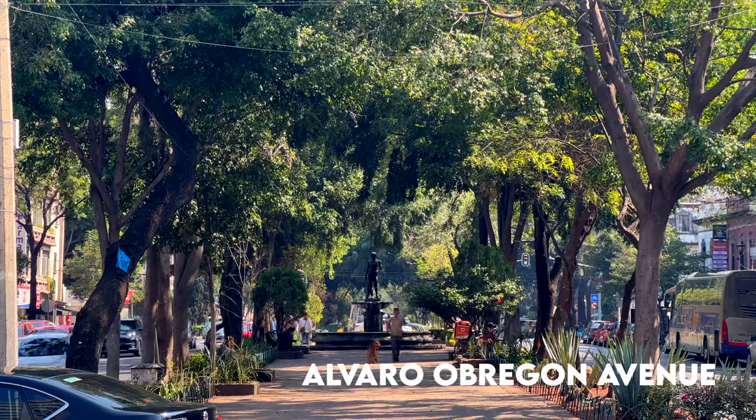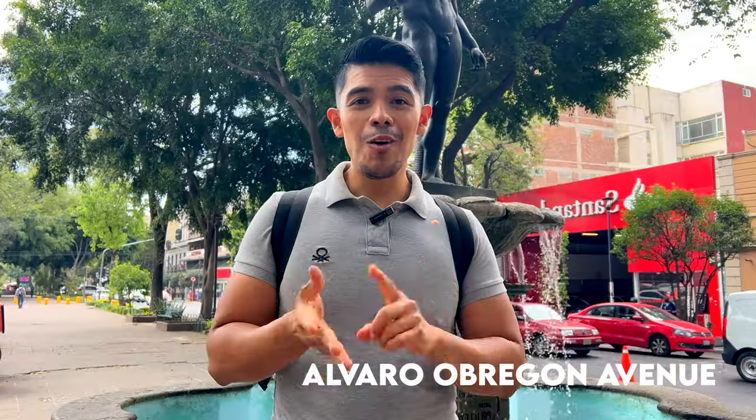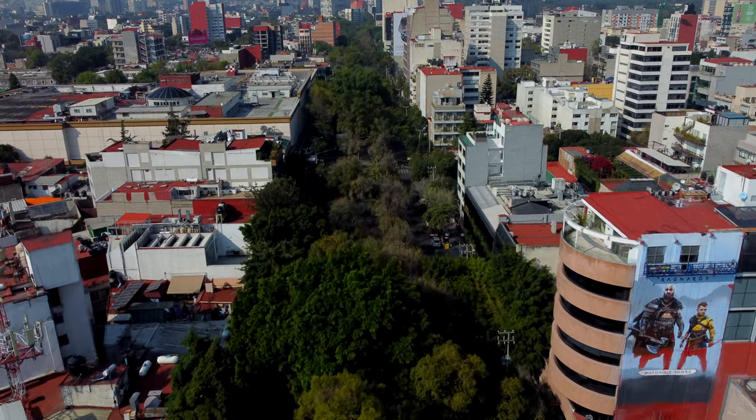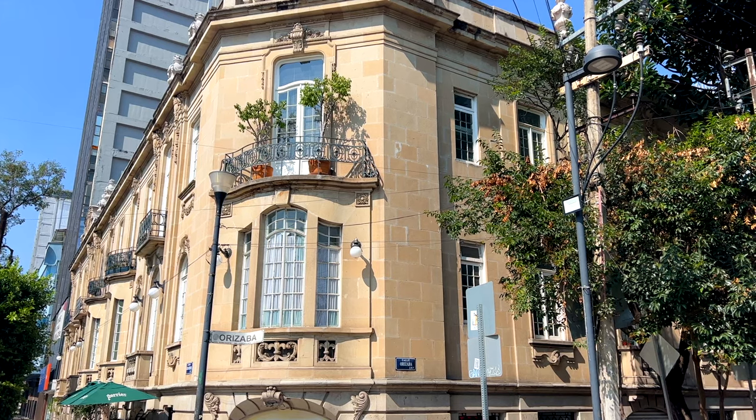I am on Álvaro Obregón Avenue — this is the main avenue in Colonia Roma and I love it here because there are a lot of restaurants, bars, and nightlife. A lot of foreigners stay in this area, so if you want to meet new people from all over the world, this is the place to come.